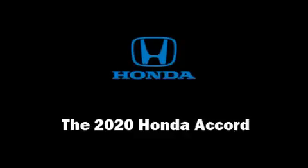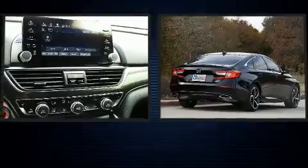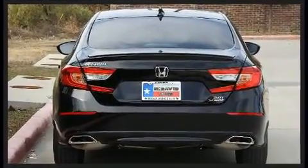Get excited about the 2020 Honda Accord. This four-door, five-passenger sedan offers the latest in technological innovation and style. It features an automatic transmission, front-wheel drive, and a two-liter four-cylinder engine.